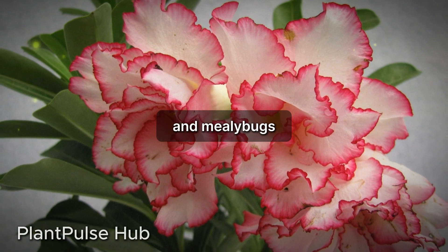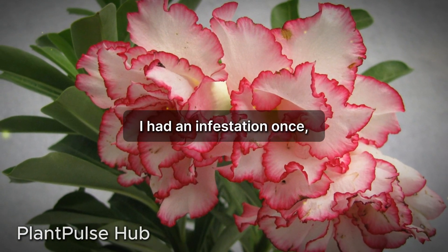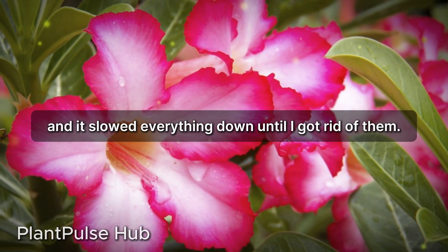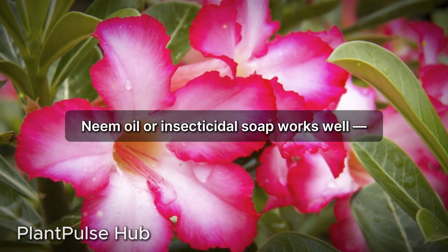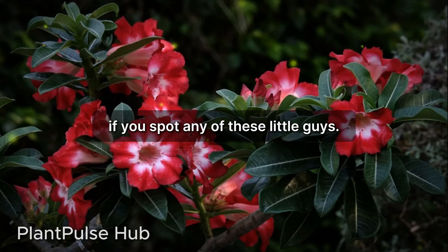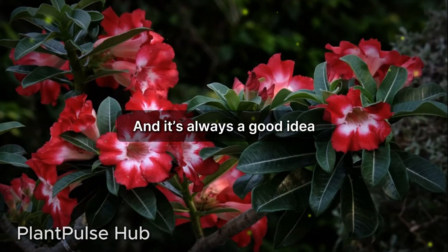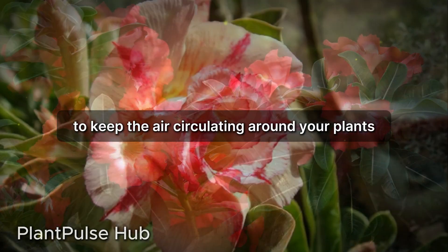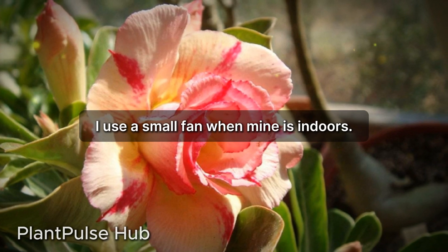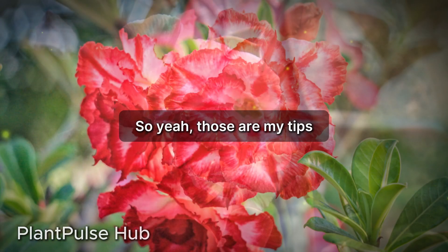Lastly, watch out for pests. Spider mites, aphids, and mealy bugs can really mess up your adenium's growth. I had an infestation once and it slowed everything down until I got rid of them. Neem oil or insecticidal soap works well — just give the plant a good spray if you spot any of these. It's also a good idea to keep the air circulating around your plants to prevent infestations in the first place. I use a small fan when mine is indoors.